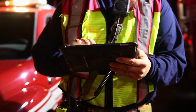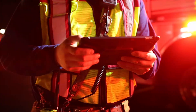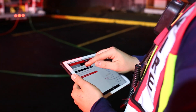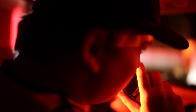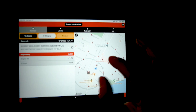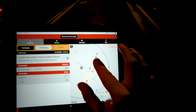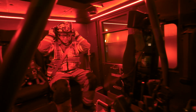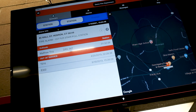Once on scene, Rover becomes a valuable asset in establishing intelligent incident management by putting timely and accurate resource status, site details, incident pre-plans, on-premise hazardous materials, and more in the hands of everyone on scene. Command decisions are backed up by data, available to the officer riding the front seat, the firefighter riding in back, and the dispatcher monitoring from afar.